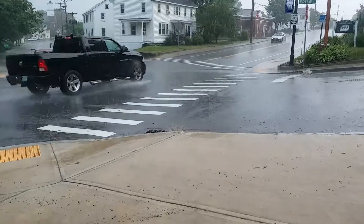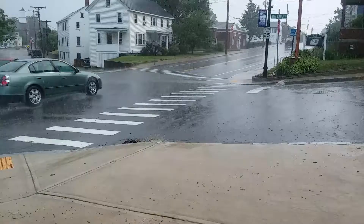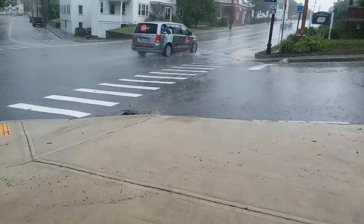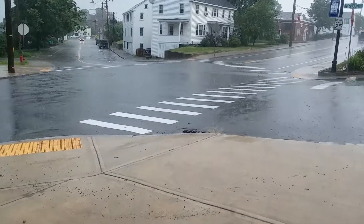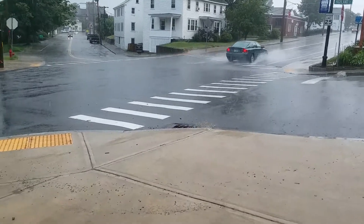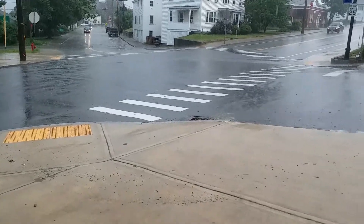Just wanted to show you what happens when you have a big storm in Somersworth and the storm drains just can't cope with it, because it comes down this hill too fast. And that's why I'm told these pedestrian crossings are configured this way — because this area gets full of water.